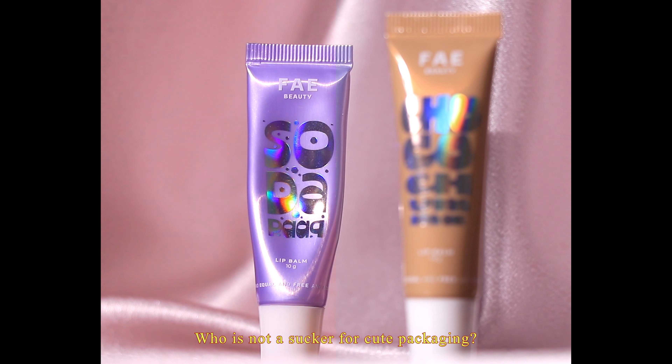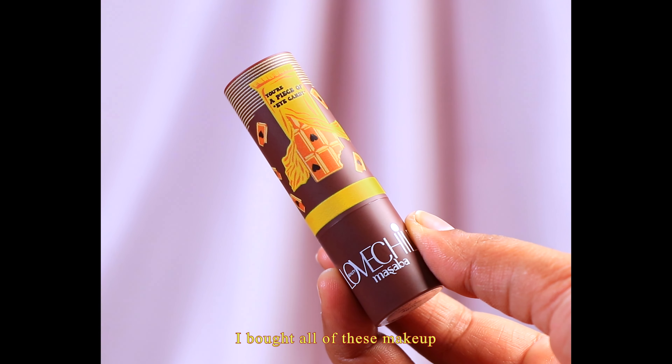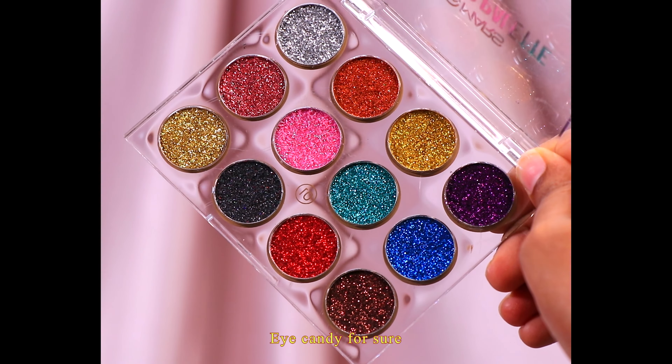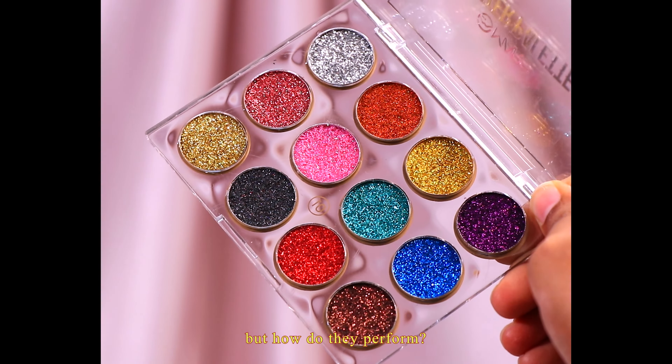Who's not a sucker for cute packaging? I bought all of these makeup products just because the packaging design was a slay. Eye candy for sure, but how do they perform?